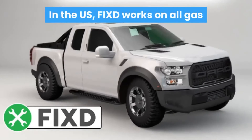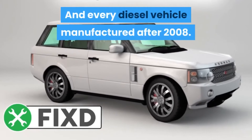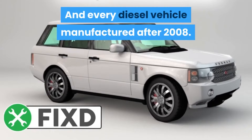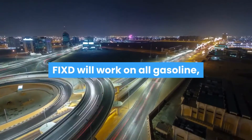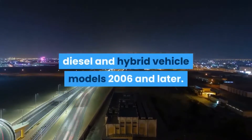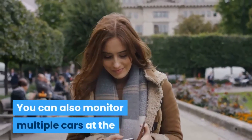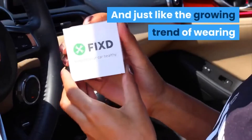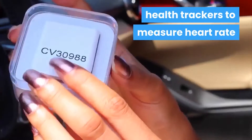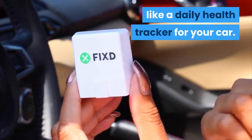Works with many car models. In the US, Fixed works on all gas and hybrid powered cars built after 1996 and every diesel vehicle manufactured after 2008. If you live in a country outside of the US, Fixed will work on all gasoline, diesel and hybrid vehicle models 2006 and later. You can also monitor multiple cars at the same time with the app, which is super useful. And just like the growing trend of wearing health trackers to measure heart rate and daily steps taken, this device is like a daily health tracker for your car.